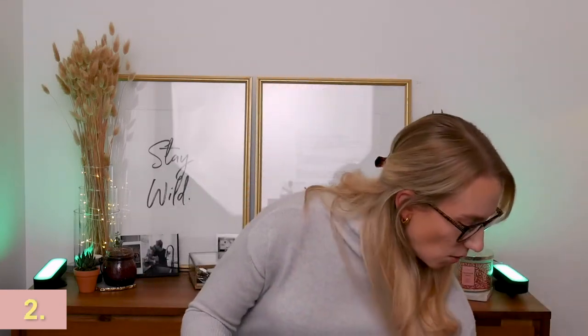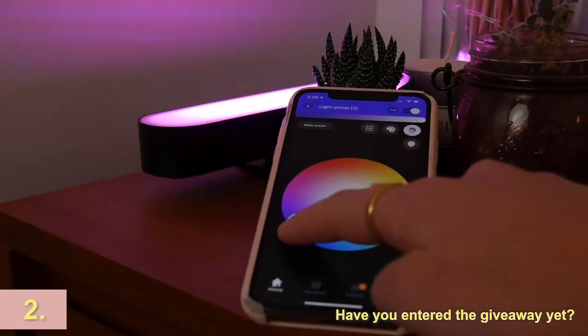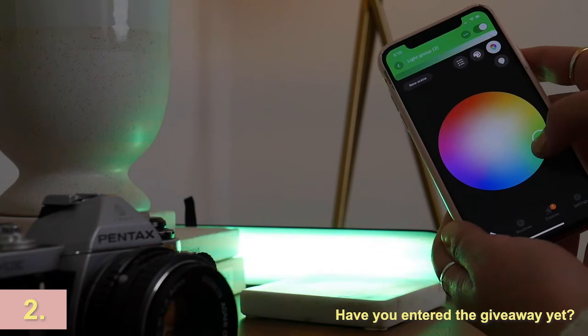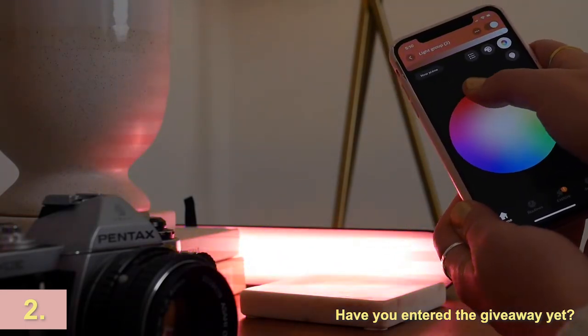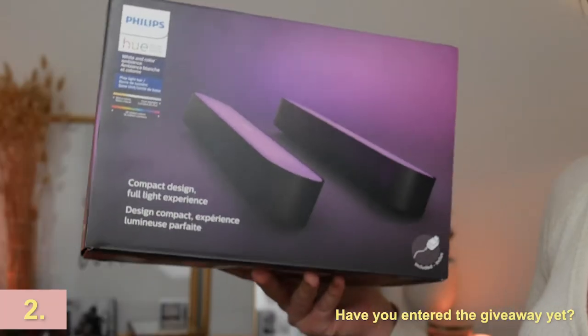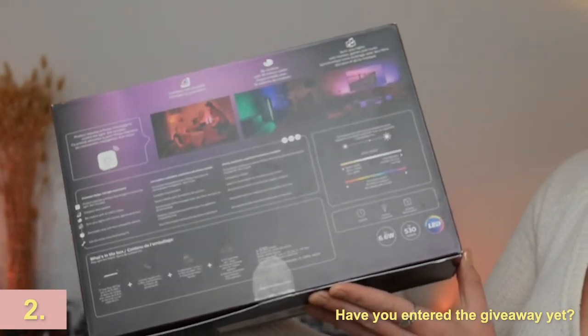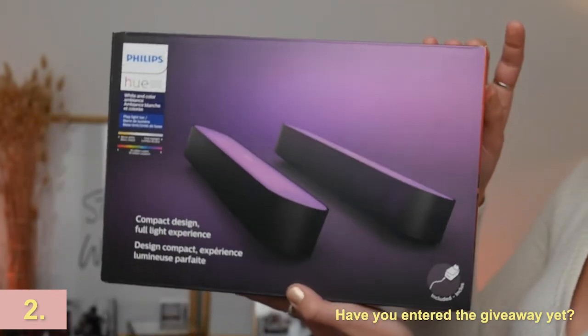Number two on the list is the Hue Play Light Bars. These bars are really cool because they can go pretty much anywhere — you can lay them flat or stand them up. With all the lights connected to the Hue Bridge, whether you get the Wiz lights or the Hue lights, you can adjust colors and lighting. You can also set what's called rooms — Scott and I have settings for our kitchen and living room: bright, chill, dim, and nighttime. With a click of the app we can completely change all our lights.